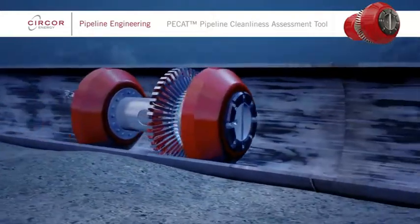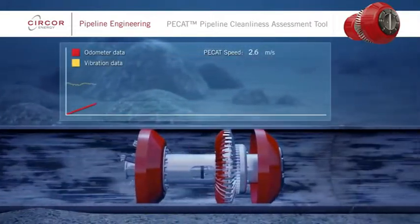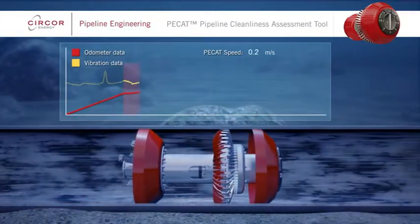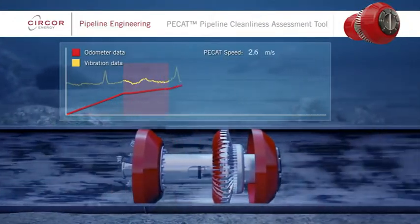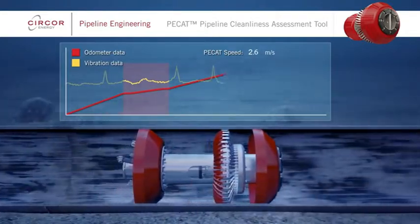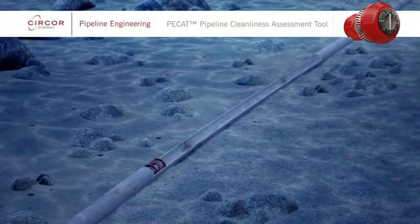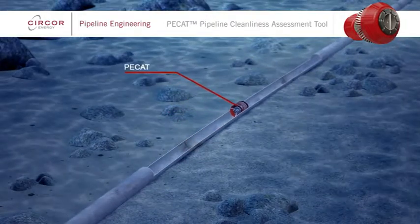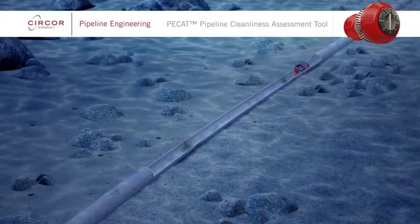The odometers measure the distance PCAT has travelled. However, when a deceleration to below 20 cm per second occurs, PCAT automatically switches to time-based measurement. This ensures accuracy of data recorded even at low speeds. The vibration sensor supports this by providing position fixing as each weld joint is passed. In combination, the odometer wheels, time-based analysis and vibration monitoring provide uniquely reliable position fixing of all data recorded by PCAT while it is in the pipeline.